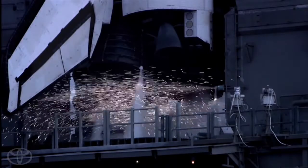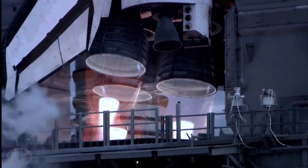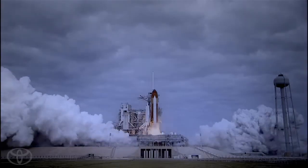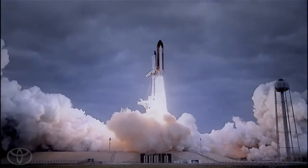Eight, seven, six, five, four, three, two, one, zero, and liftoff for the final launch of Endeavour.